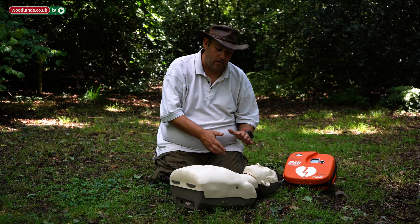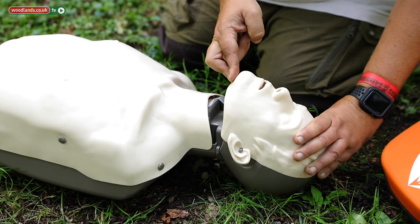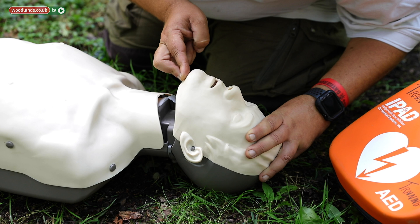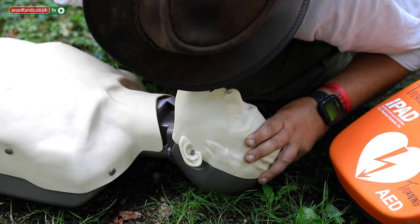I need to know if they're breathing or not, so I would immediately move my hands to put a hand on their forehead and two fingers under the chin to tilt the head back and lift the chin to open the airway and move the tongue out from the back of the throat. I would put my head down next to theirs and I would look, listen, and feel for normal breathing for no more than 10 seconds.